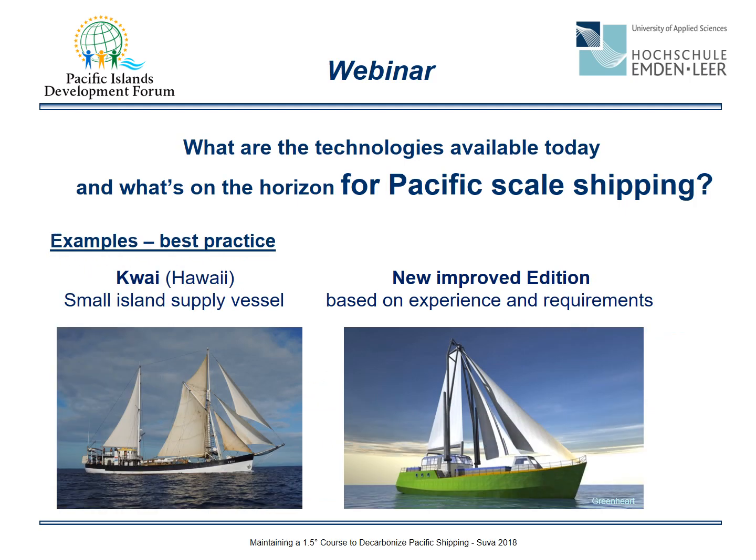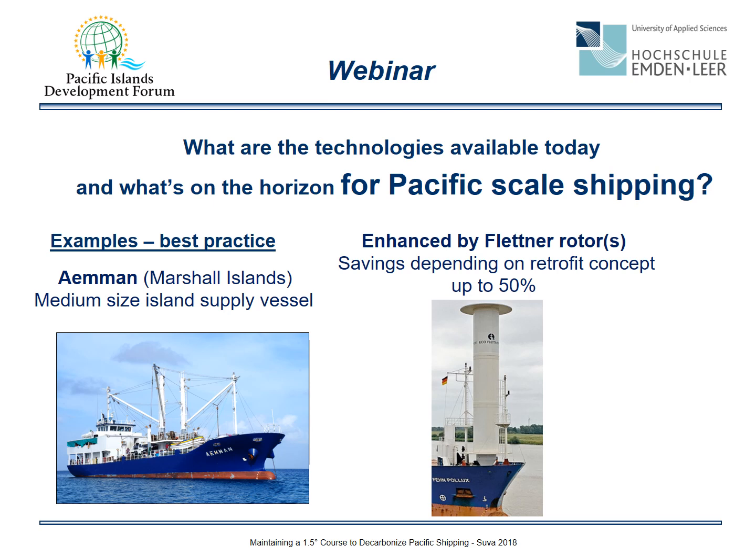Let's look at some best practice examples. The sailing vessel Kwai is a good example combining ecology and economy, operated from Hawaii and serving small South Pacific islands — perhaps a model for a new improved edition of sailing vessel. Another example: the Marshall Islands shipping company operates medium-size island supply vessels carrying about 500 tons of cargo capacity. These ships could be enhanced by Flettner rotors, and savings from a retrofit concept could be up to 50%.